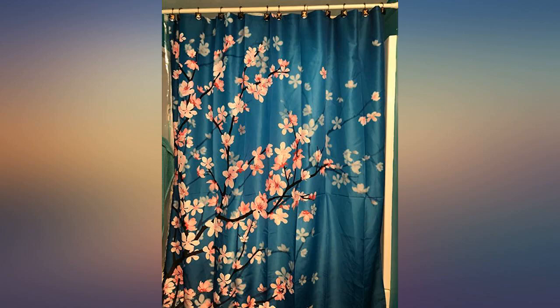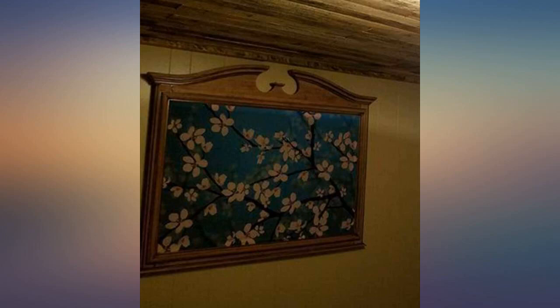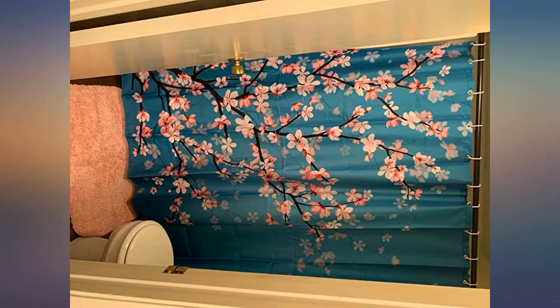Beautiful — it's as pictured, no pixelation, washed and ironed well. I used it for a party decoration and it was perfect for the size. Beautiful — many compliments, made my bathroom look like new. Used as a stretched canvas, beautiful and bright, worked perfect as a large wall piece.